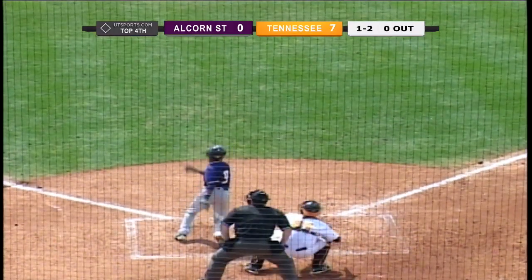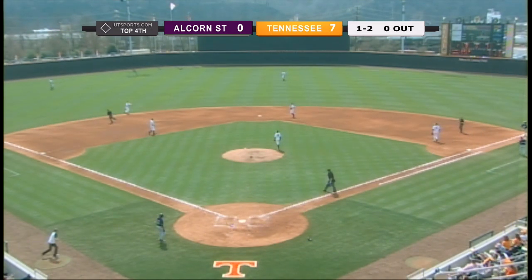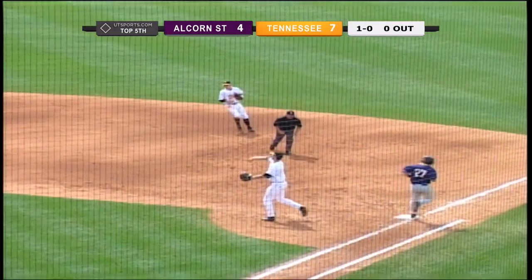That is swung on. Ground ball deep in the hole — it's short. Simcox backhand, throws across to first, strong and in time. It is the number nine hitter. He chops that one-hopper to Will Maddox at third. Maddox calmly steps over.